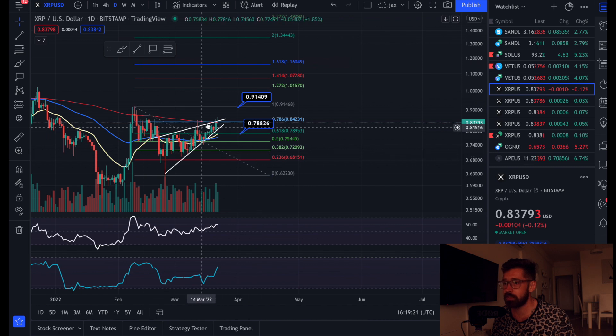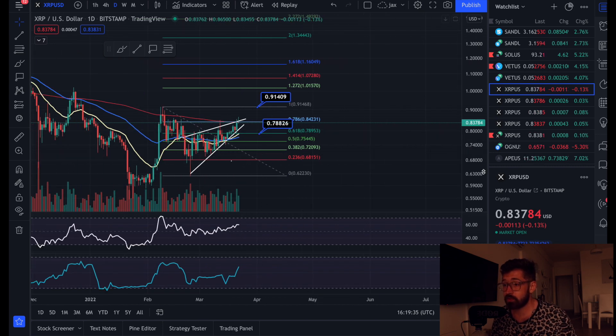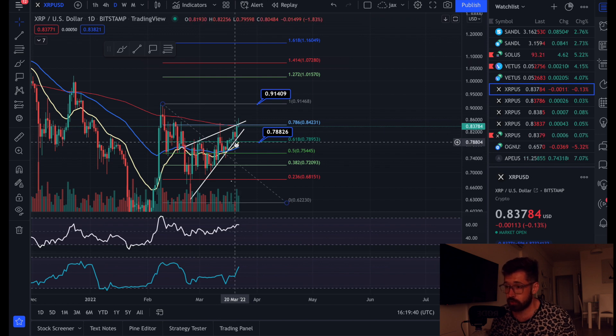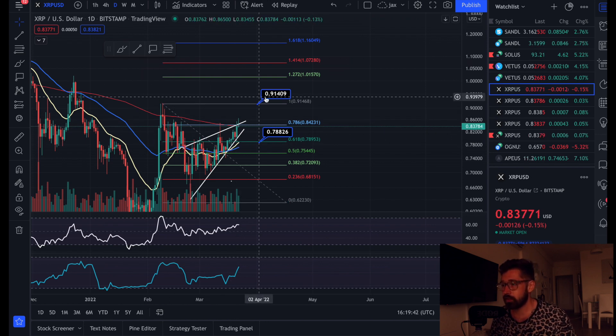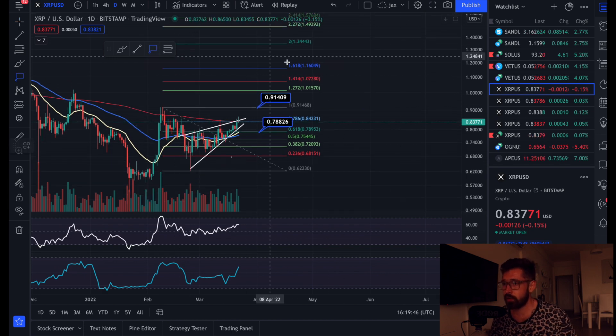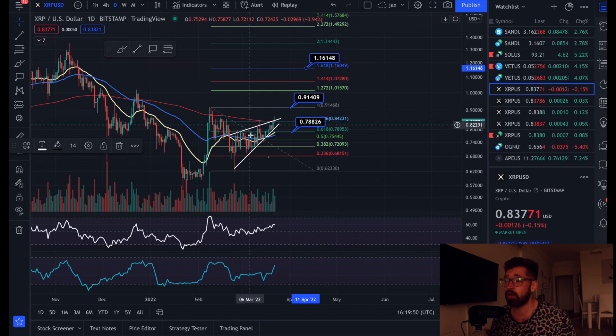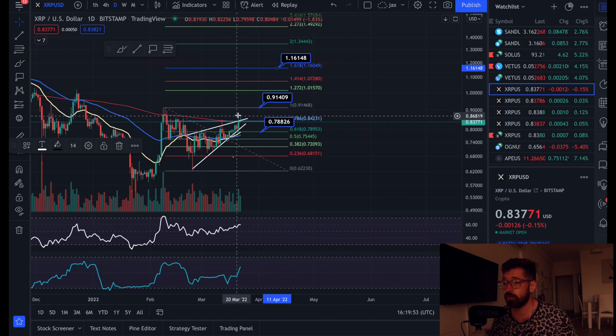On the daily chart I've been talking about that rising wedge. We're currently testing the resistance line. We're back above the EMAs — a beautiful bounce. We've had the bullish EMA cross, a massive sign of strength. We're back above the golden ratio and held it as support, so higher likelihood we're coming back up to 91 cents.